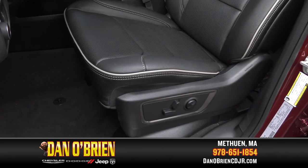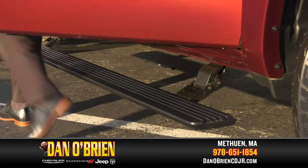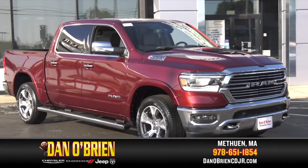And how do you easily get into your rugged truck? With power running boards, of course. The Ram 1500 Limited is rugged and comfortable.